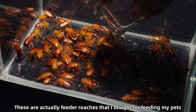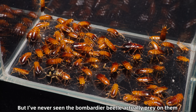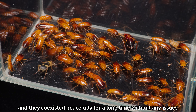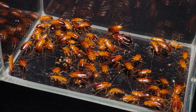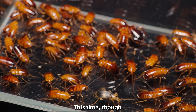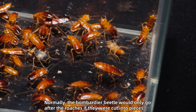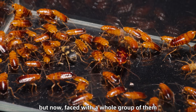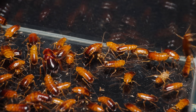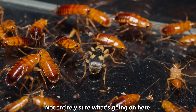These are actually feeder roaches that I bought for feeding my pets, but I've never seen the bombardier beetle actually prey on them. I once kept both the roaches and the beetle together in the same enclosure, and they coexisted peacefully for a long time without any issues. This time, though, things seem a little different. Normally the bombardier beetle would only go after the roaches if they were cut into pieces, but now, faced with a whole group of them, it's showing unusual interest in hunting. Maybe it's extra hungry? Though I did feed them just three days ago, so they shouldn't be that starved.